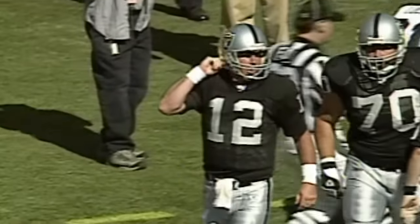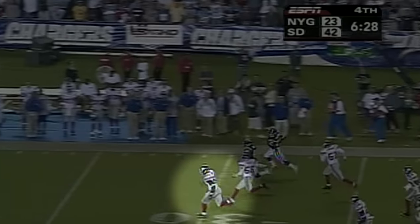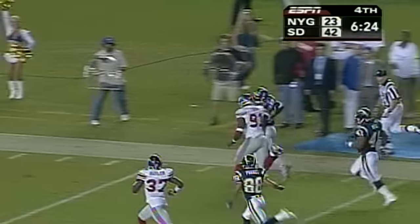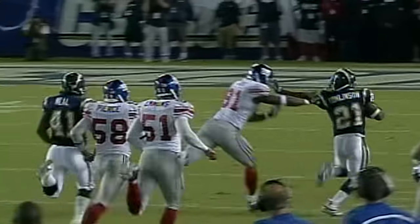Are you kidding me? Breeze over center, gives for Tomlinson, runs right, gets the edge. And a block — oh, it's gone. Tomlinson to the 30, to the 40, to midfield. Justin Tuck chasing him, and he pushes him out of bounds to save the touchdown. How amazing is that, a defensive end catching him?